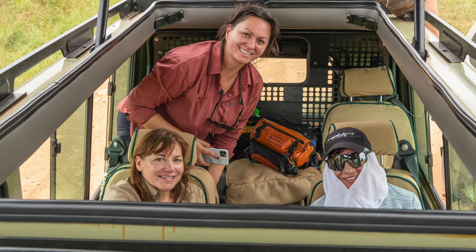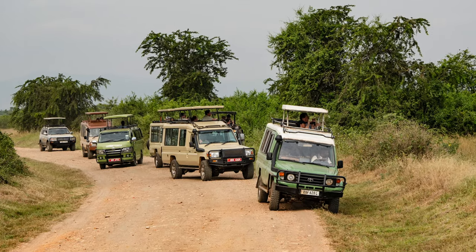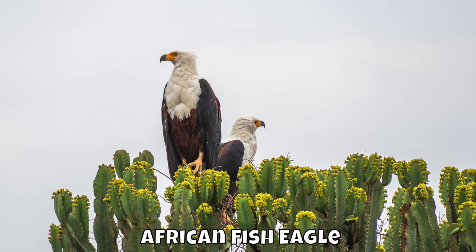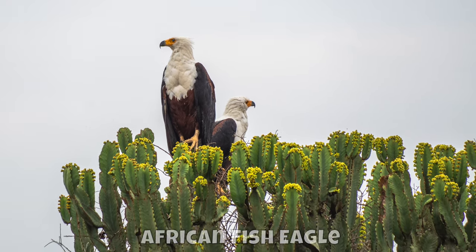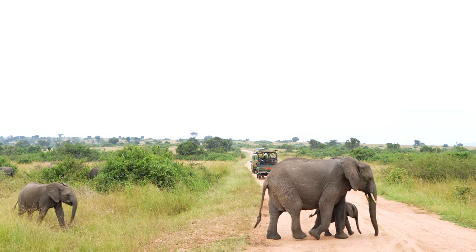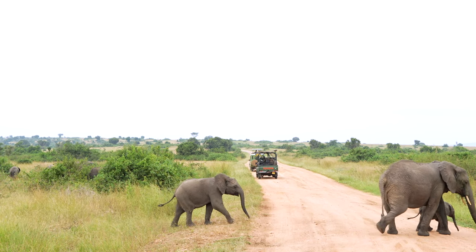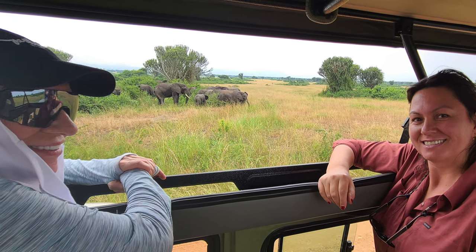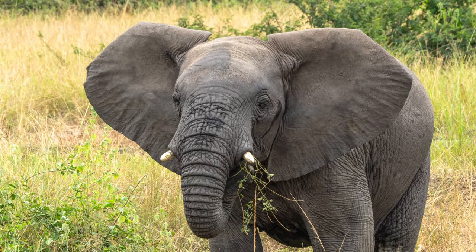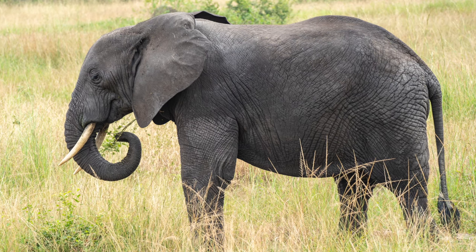We saw two female lions in a candelabra tree. Vehicles must stay on the dirt roads in the park — only when lion tracking with a researcher can you drive off-road. Queen Elizabeth National Park was founded in 1952 and was called Kazinga National Park. It was renamed two years later when Queen Elizabeth visited.